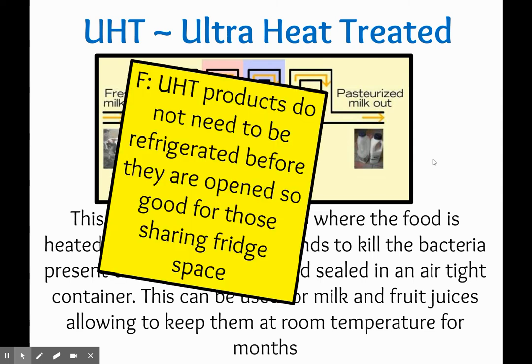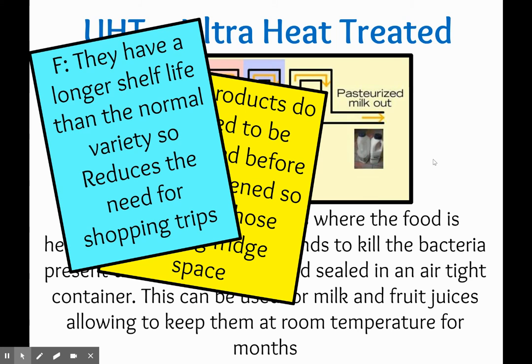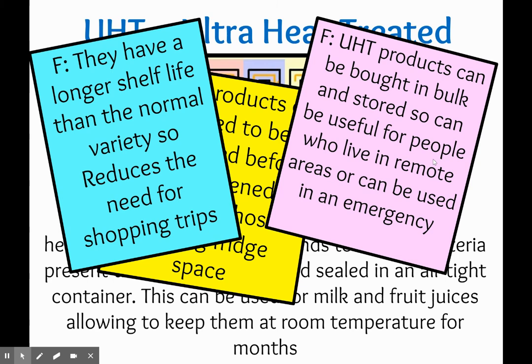There has been a huge sale in UHT products since the start of the pandemic. One reason for that is that UHT products don't need to be refrigerated before they're opened, so they're good for storing in a cupboard or leaving out in the garage. People stocked up on things like UHT milk in case they ran out or couldn't get out. They have a longer shelf life than normal, so it reduces the need for shopping trips. They can also be bought in bulk and stored, which is useful for people who live in remote areas, and again can be used in an emergency.